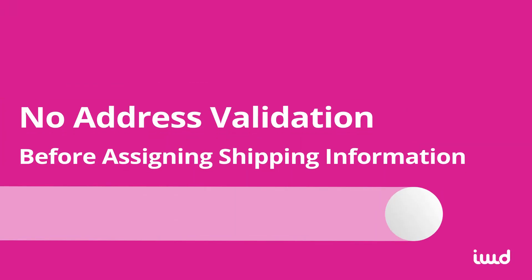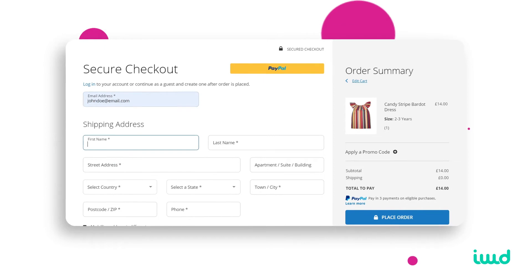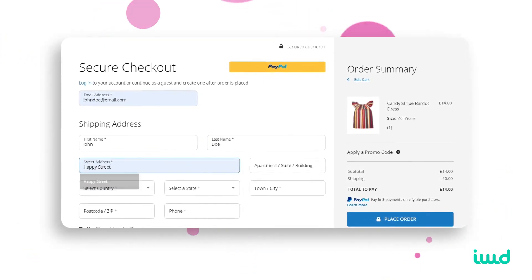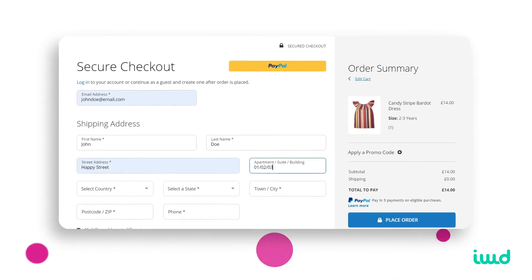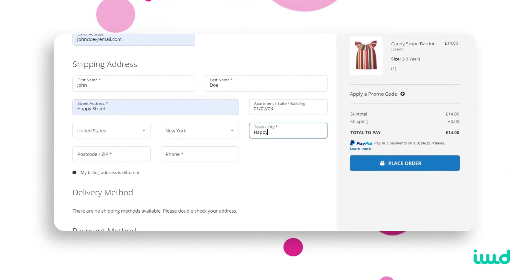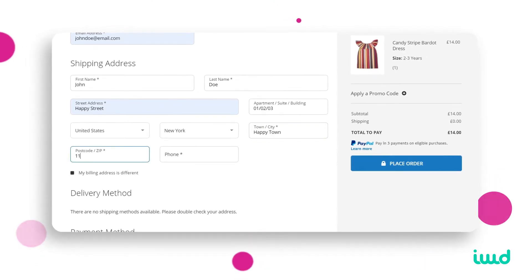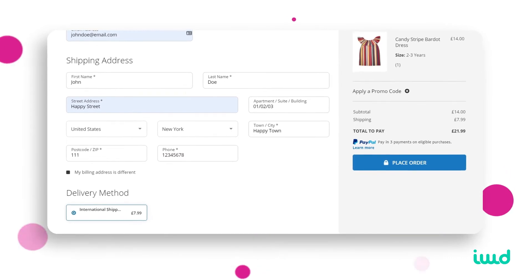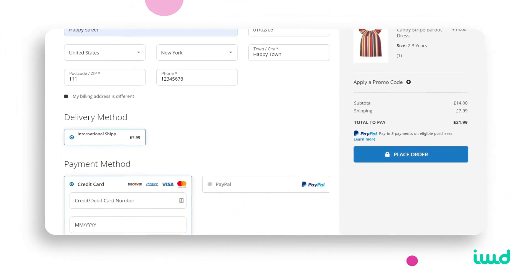Finally, WooCommerce's checkout page doesn't validate addresses before assigning shipping information to a customer's order. That means shipping mistakes are inevitable. Those mistakes might not be your fault, but they'll lead to canceled orders, having to reship products, less customer retention, and a drop in customer satisfaction. You have no choice if you stick with WooCommerce's default checkout page.